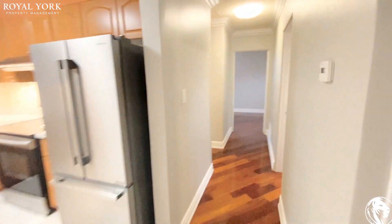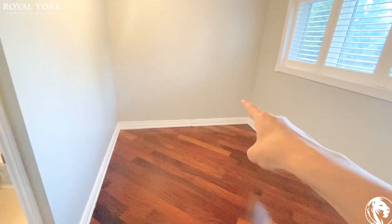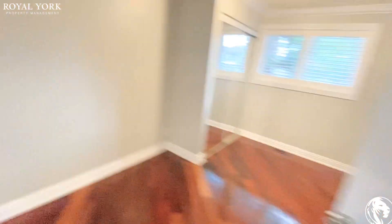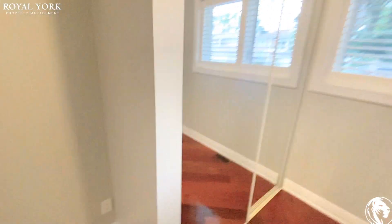Down the hall we have the master bedroom. It's a very long bedroom, as you can see — you can put your bed on this side and storage or a table on the other end. It's really long. And here is the closet.